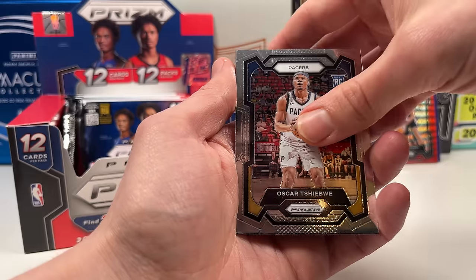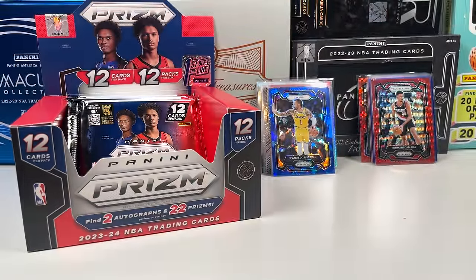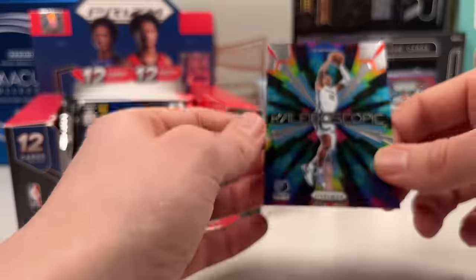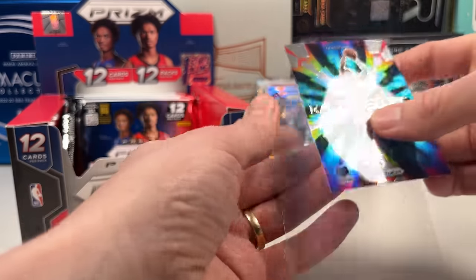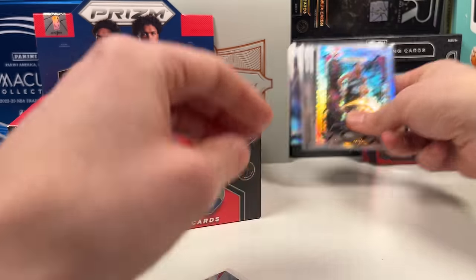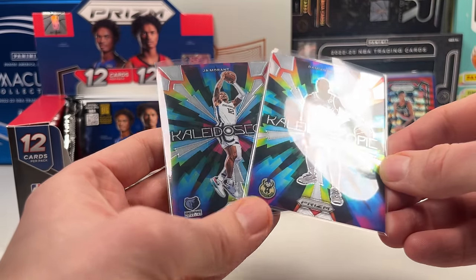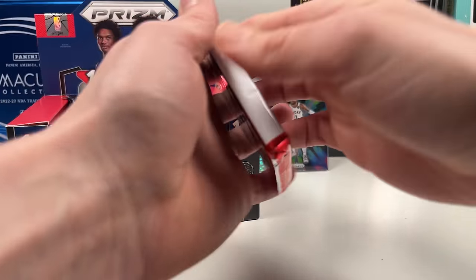Oscar — not sure how to pronounce the last name — on the rookie. Derrick White. Boy oh boy, this Prizm FOTL box has been fun but it hasn't popped off. Let me take a closer look at the Damian Lillard card — I thought it looked different but comparing it, it's the same insert, just really clean colors that pop. Nice card, and Dame color-matches a little bit too.